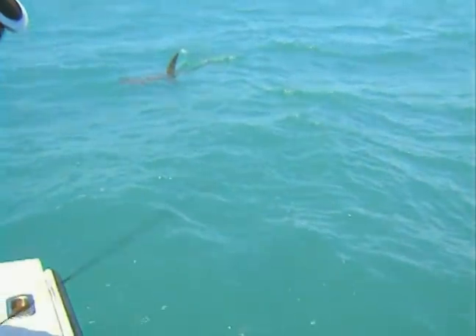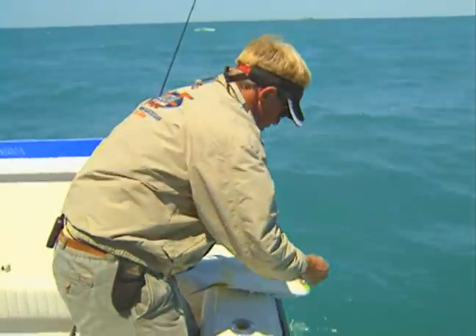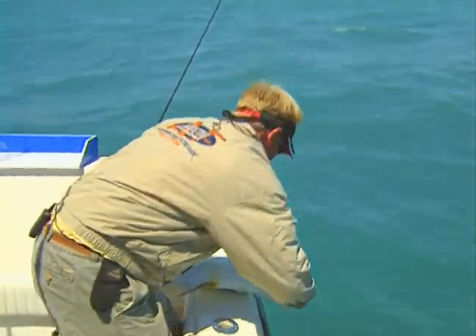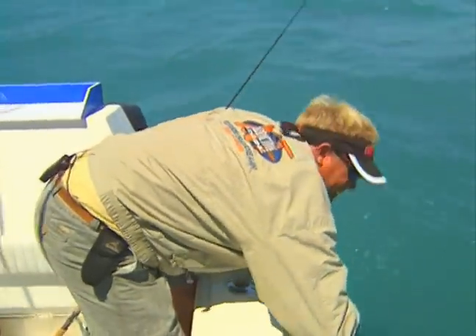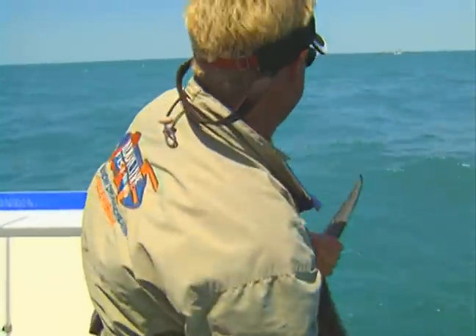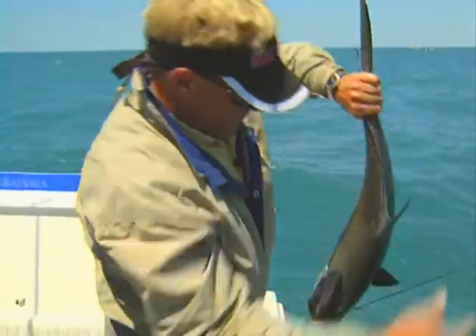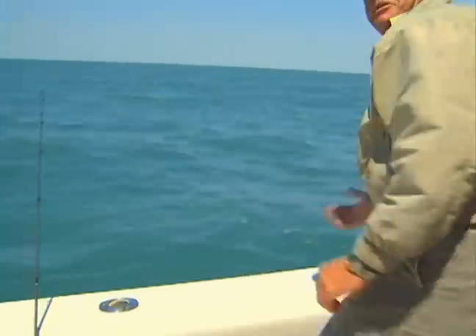Look at that hammerhead! We're not going to let that hammerhead eat this fish. That was a giant hammerhead — I'd like to see if we can get him up here to get a shot of him for you guys out there. But this permit is going to go back in the water, and hopefully not become food. Look at the hammerhead right behind us. That was awesome.